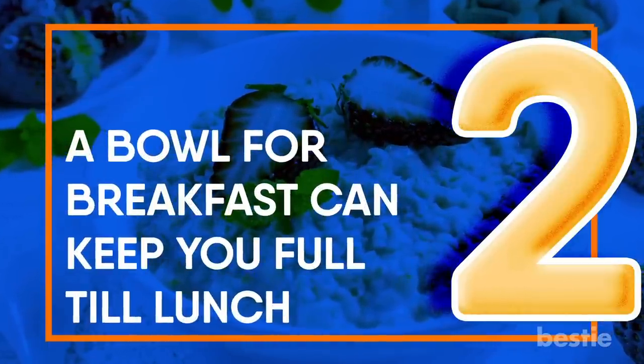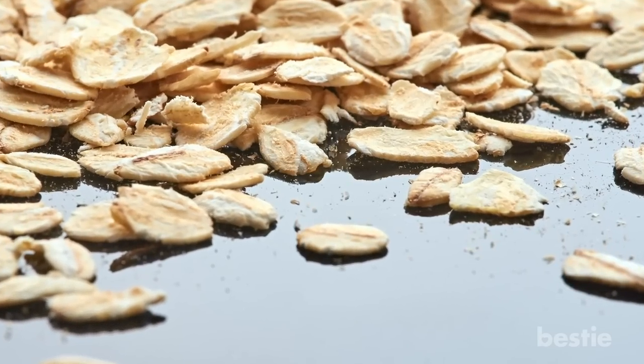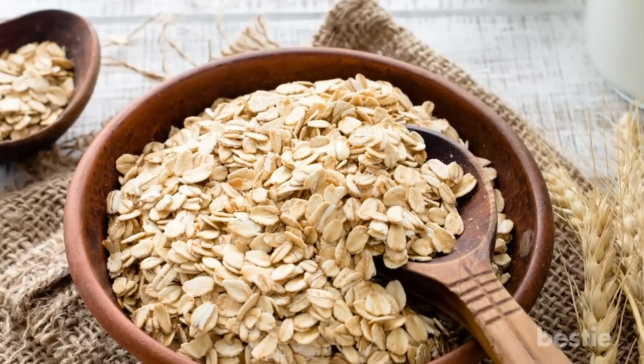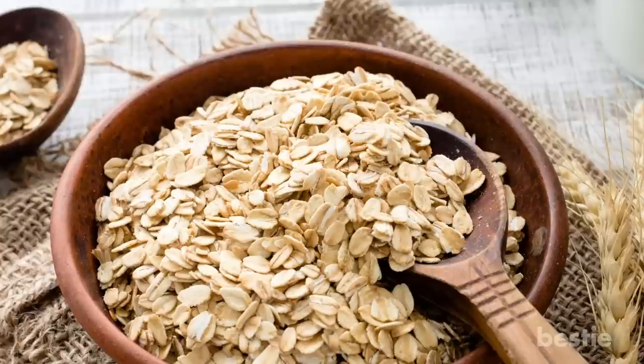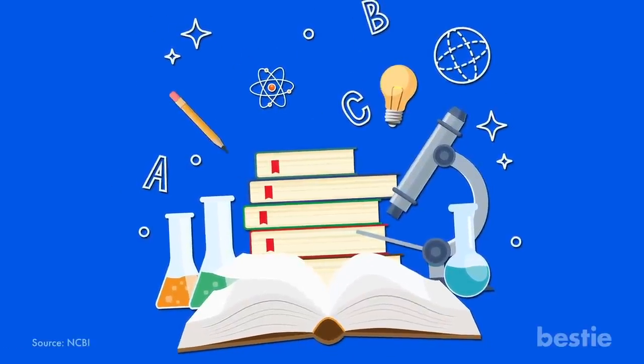A bowl for breakfast can keep you full till lunch. The beta-glucan in oatmeal is famous for stabilizing blood sugar. Because it helps you avoid those blood sugar highs and lows, having a bowl first thing in the morning can keep cravings at bay. Plus, oatmeal may enhance your workout — a study found that eating oatmeal about three hours before exercise helped boost endurance.